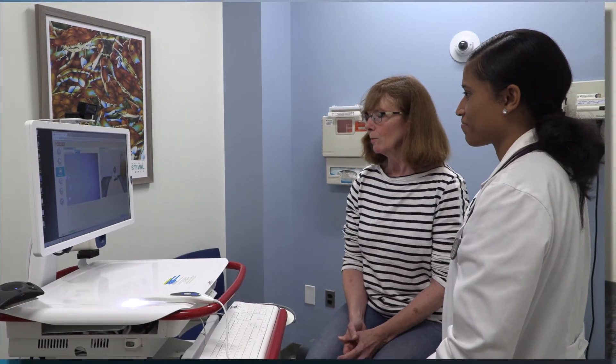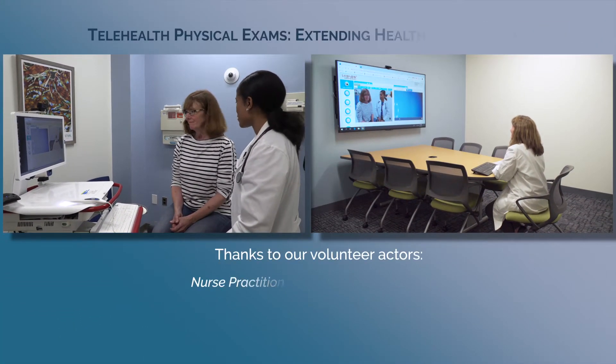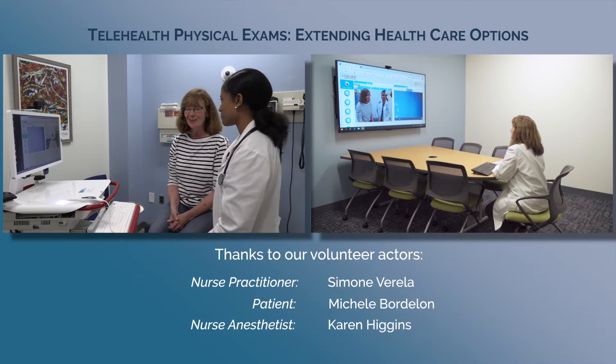Great. Thank you. This was much easier. Thank you, Maggie, for allowing us this opportunity for you to come in.